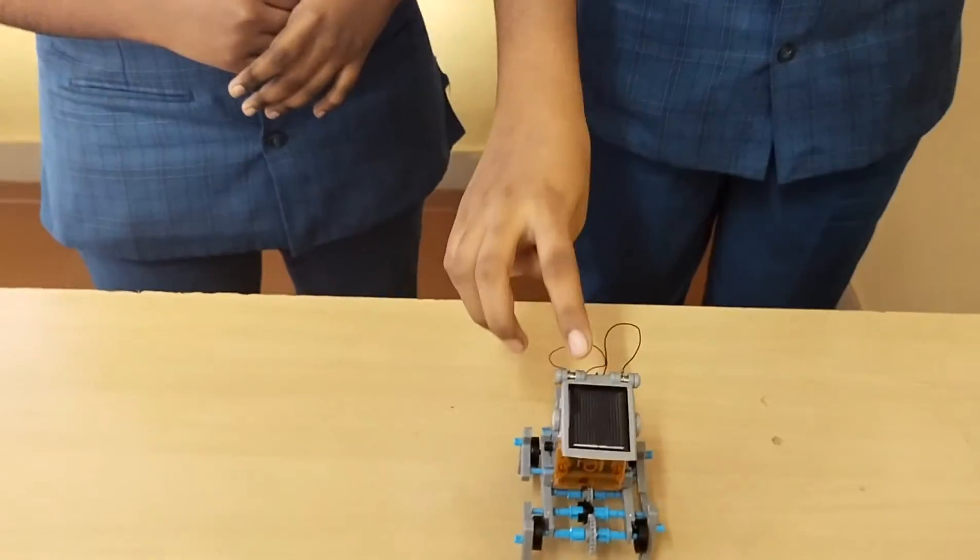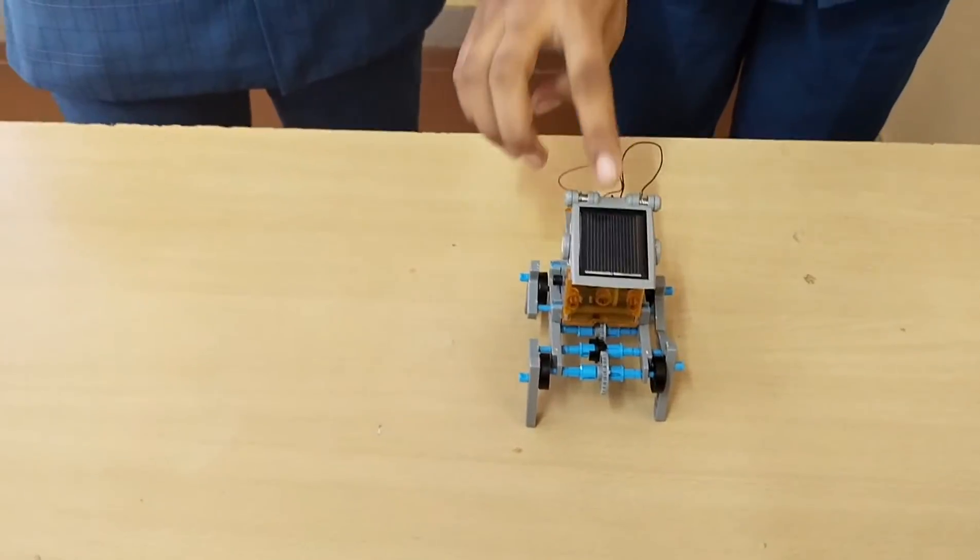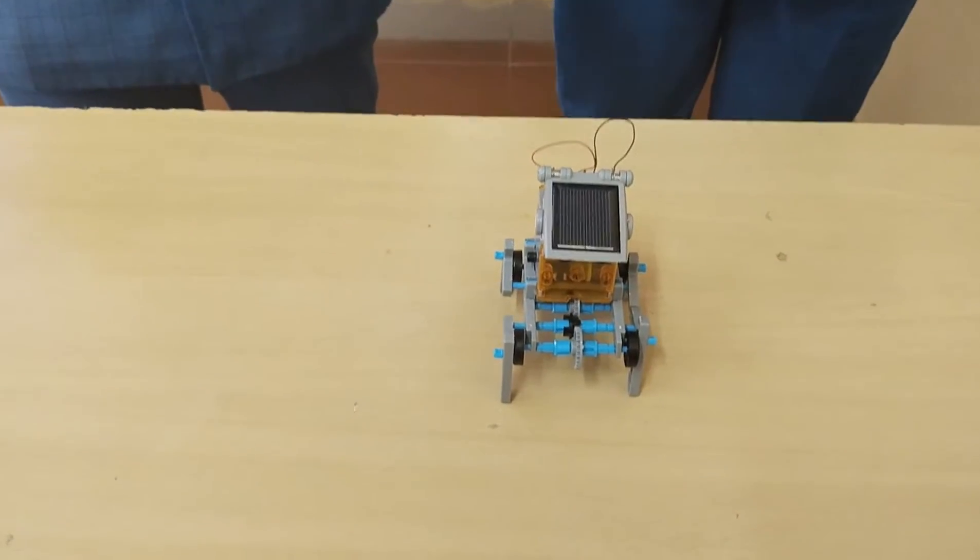The solar power is completely pollution free and reduces the dependence on fossil fuels. We cannot predict the availability of fossil fuels, electricity, or natural fuels in the future. Using solar robots, students can apply the idea of test and redesign the vehicles without fossil fuels. If we use solar energy, we can conserve or limit the usage of fuels or electricity.